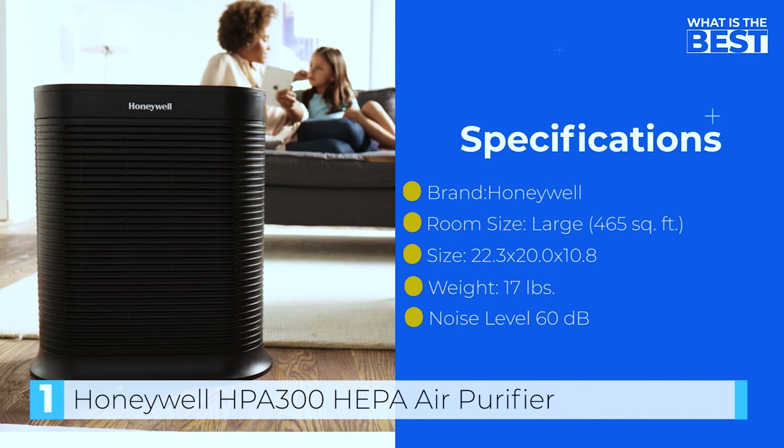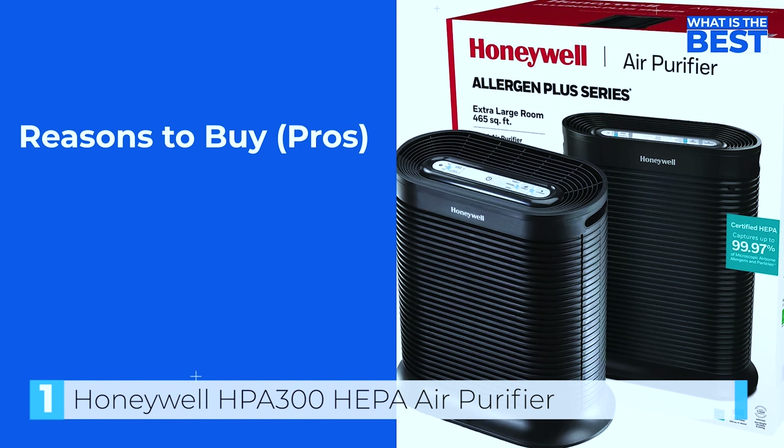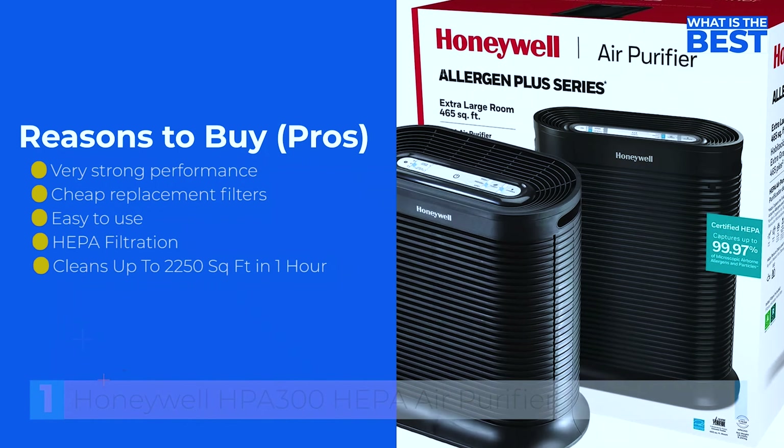Overall, the Honeywell HPA 300 is a top-performing air purifier that offers a great combination of quality, performance, and convenience. It is an excellent choice for those looking to improve the air quality in their home and reduce allergy symptoms.